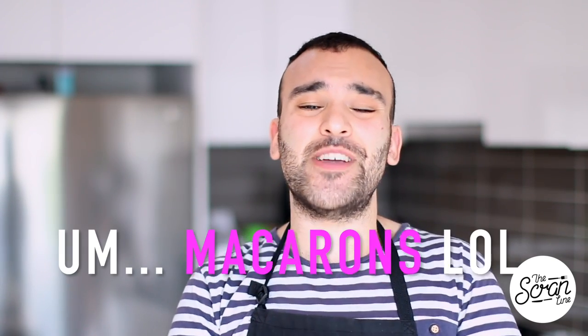I wanted to make something tropical because it's getting warmer in America and getting cooler in Australia, but I want to be reminded of warmer weather. So I'm making a vanilla macaron with coconut buttercream frosting coated in coconut, and in the center is a pineapple curd — kind of like lemon curd but with pineapple instead.